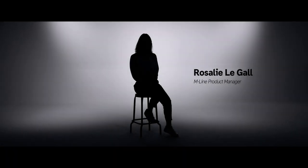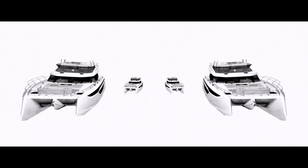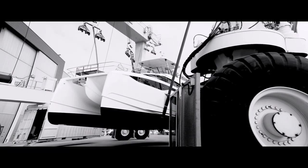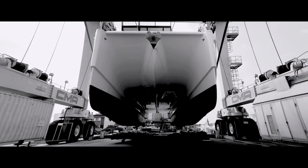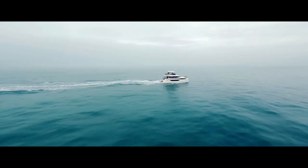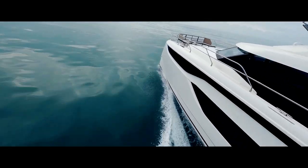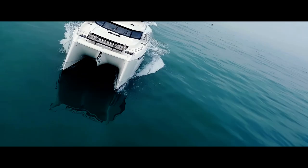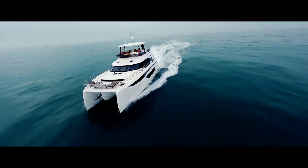The M-Line models are pure motor yacht catamarans. We did not start from a sailing catamaran that we would have tried to adapt. The result is that we have an optimized catamaran architecture and hull design. Our motorcats are less wide but higher — thanks to that, they provide a better use of the overall volume. These power cats always cruise smoothly regardless of speed. Thanks to the catamaran hull design, they ensure great stability at sea and allow their owners to really reduce their fuel consumption.